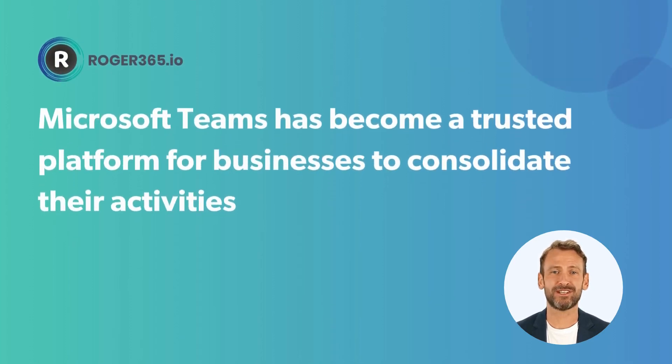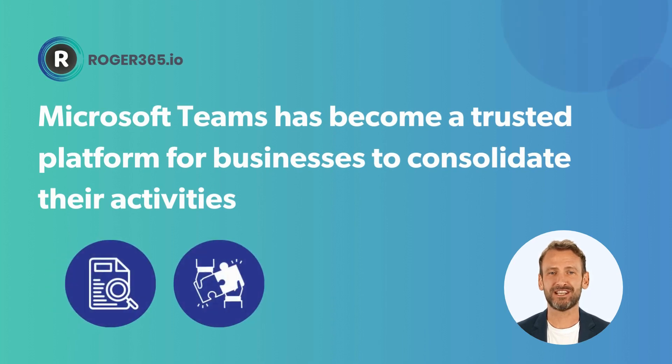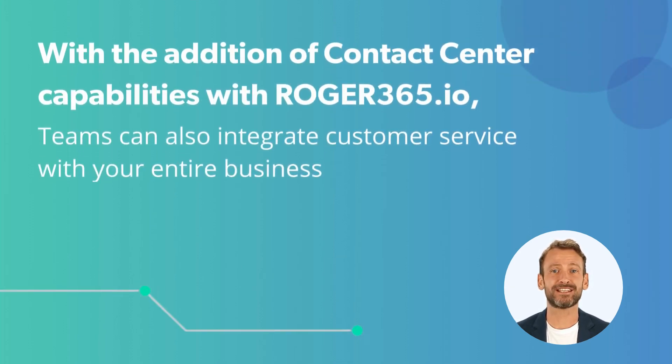Microsoft Teams has become a trusted platform for businesses to consolidate their activities with all the tools they need to share information, collaborate with colleagues, and much more. With the addition of contact center capabilities with Roger365.io, Teams can also integrate customer service with your entire business.